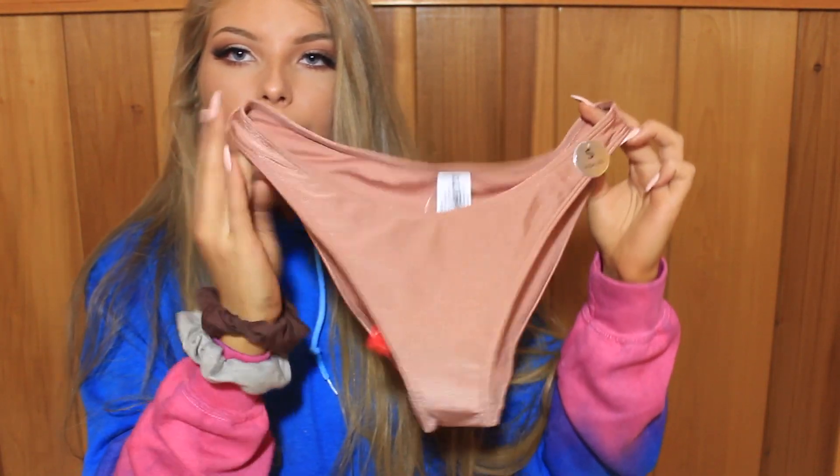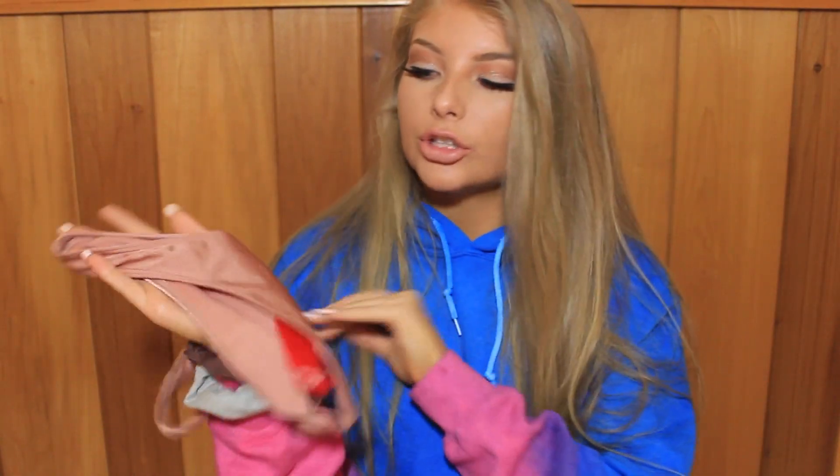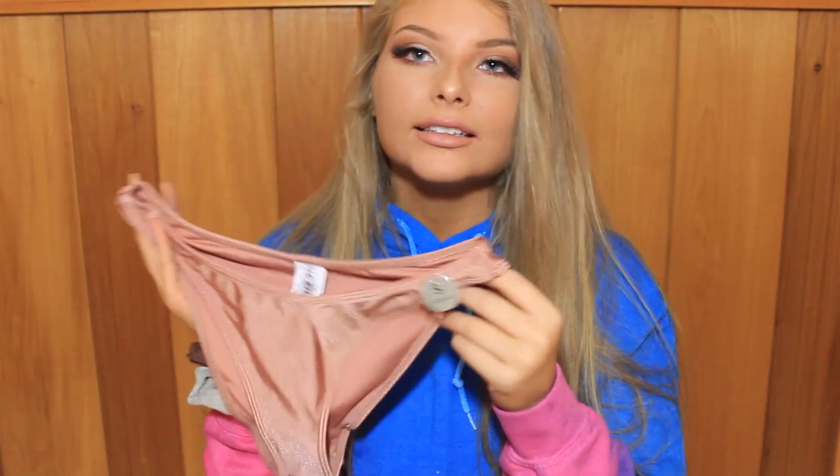You guys are gonna die for this next thing. These are the high-leg swimsuit bottoms from Forever 21. I did not know how these would fit, however they fit amazing. They look so vintage and they were only $7.90 — they're full coverage, so you don't feel scandalous wearing them around your family. They're like a shimmery sand/salmon color.